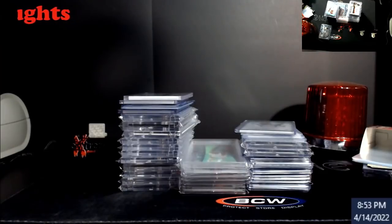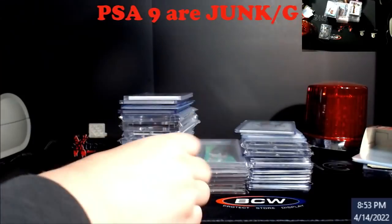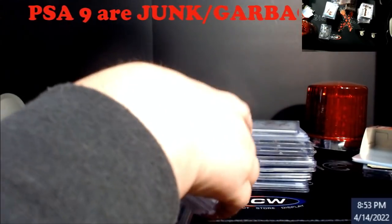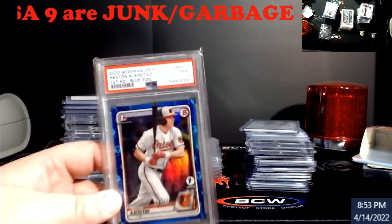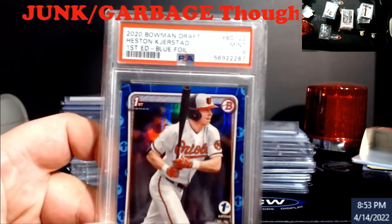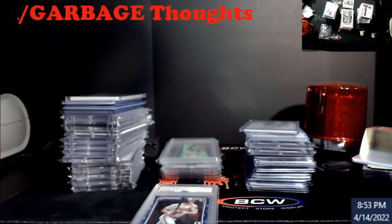I know — base cards, overpopulated, all the stuff that went from hobby to retail to 10,000 unicorn parallel colors — I completely agree with that. But this is what I want you to think about: PSA 9s. Right here — you're telling me this is garbage? To the guys out there saying all PSA 9 ultra modern cards are garbage: first edition, short print, blue foil, out of 150 — this is garbage? No.